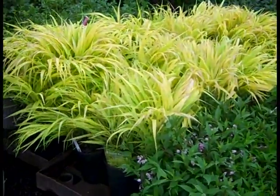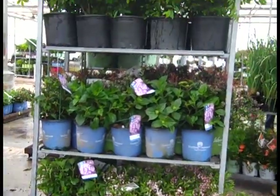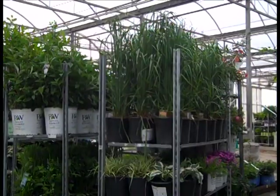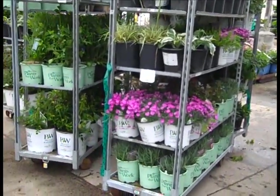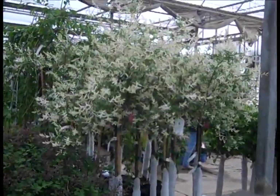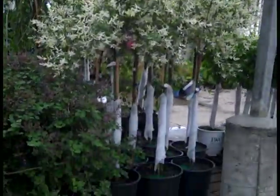And that gorgeous color on the Hakonechloa all gold and Aureola. You can see the guys are loading these up — all the beautiful hydrangeas, burning bush. Here we have some Karl Foerster grass, a lot of nice stuff going out. Gorgeous color on these Salix Nishikis — you can see the color coming out. We have them in tree form and threes, starting to color up — that's a hot seller for the summer.